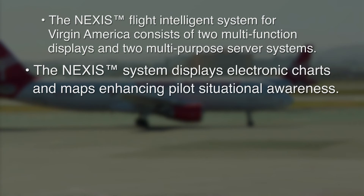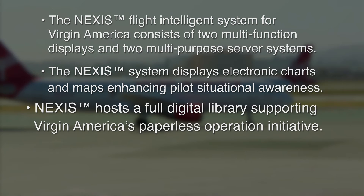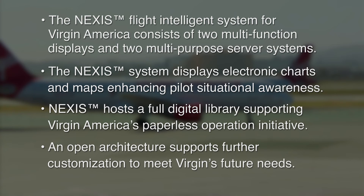The Nexus system displays electronic charts and maps on dual cockpit displays, enhancing pilot situational awareness. Nexus also hosts a full digital library supporting Virgin America's paperless operation initiative. And an open architecture allows further customization of the system to meet Virgin's future needs.